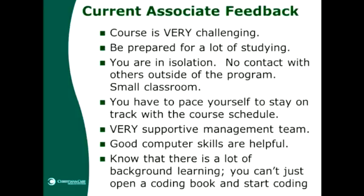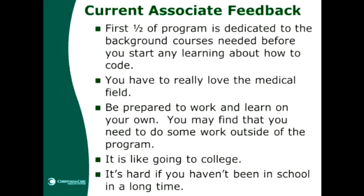The current group of students provided this feedback, which is very important to know. The course is very challenging — be prepared for a lot of studying. You are in isolation, with no contact with others outside of the program. It's a small classroom. You have to pace yourself to stay on track. There is a very supportive management team. Good computer skills are helpful. Know that there is a lot of background learning — you can't just open a coding book and start coding. The first half of the program is dedicated to background courses before any coding instruction begins. You have to really love the medical field, be prepared to work and learn on your own, and it is like going to college — it's hard if you haven't been in school in a long time.